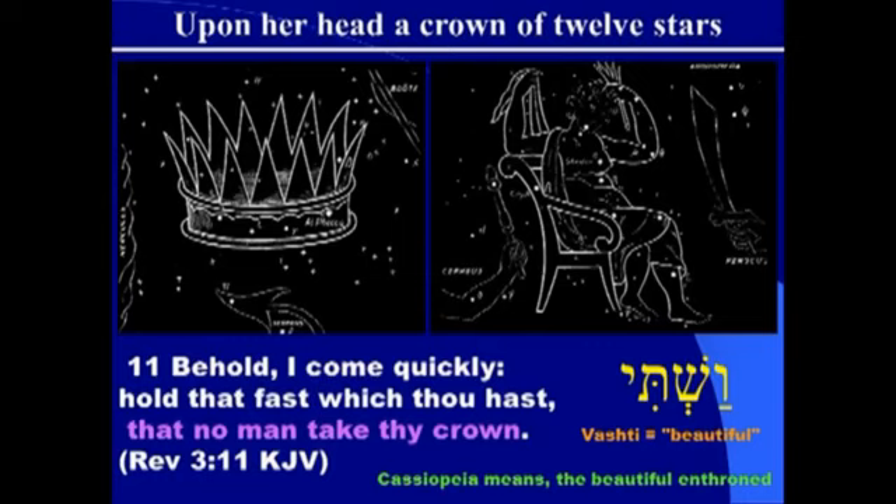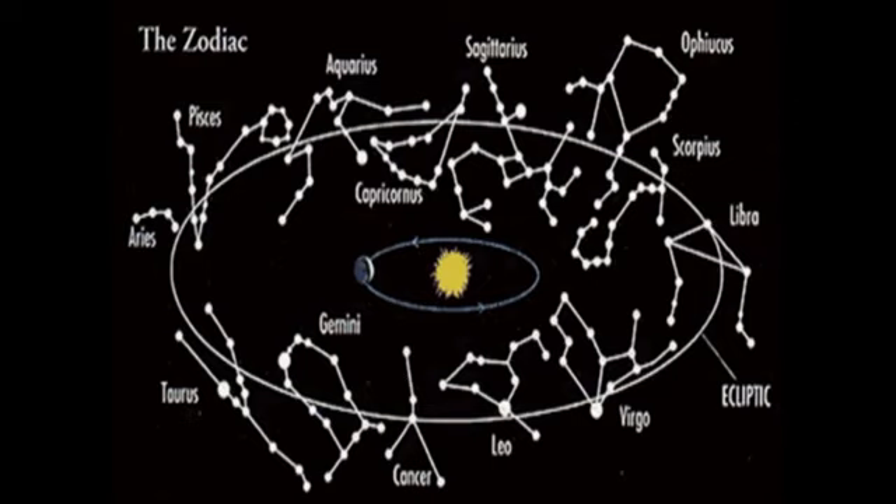Remember we started talking about a crown with 12 stars. If the 12 stars actually represent the 12 tribes of Israel, in Israel the 12 sons of Jacob each had a standard associated with one constellation. For instance, the tribe of Judah — who knows what their sign was? The lion of Judah — and we have a constellation called Leo. The other 12 tribes also had signs.